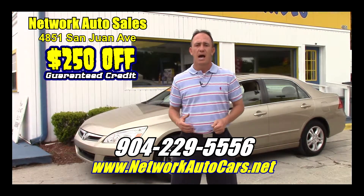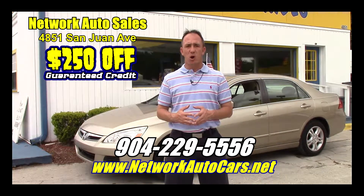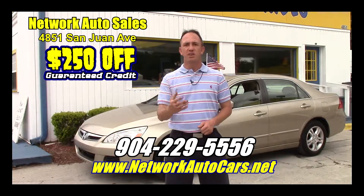That's $250 off. I'm located on the west side of Jacksonville, right on the corner of Cassat and San Juan Avenue. The physical address is 4851 San Juan Avenue. My name is Chad, I'm the Craigslist guy. I hope to see you guys soon.